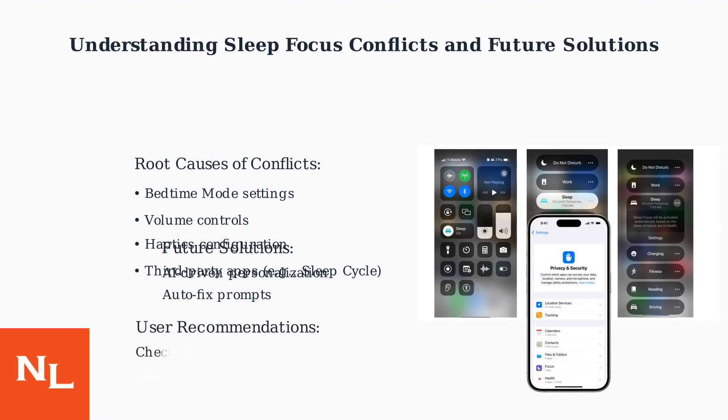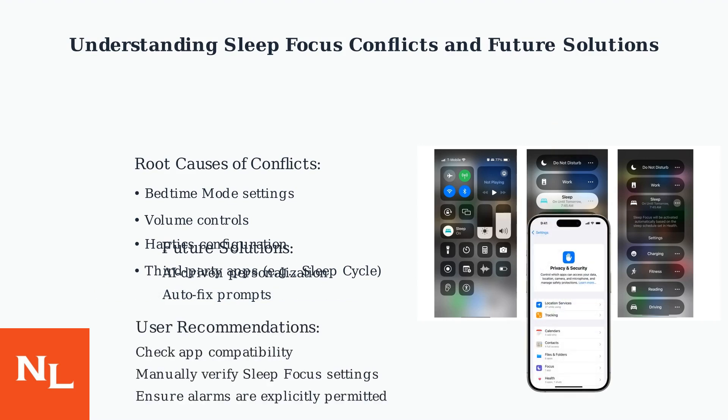Remember to manually check your settings and ensure alarms are explicitly permitted within your sleep focus configuration. With continued software updates and user awareness, the reliability of sleep focus will continue to improve, ensuring you wake up on time.